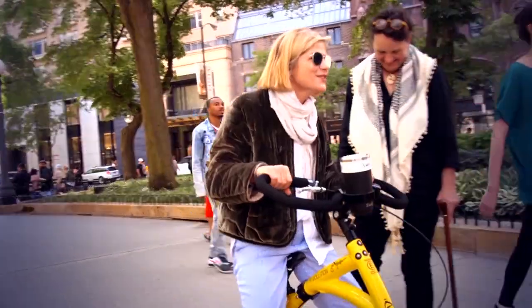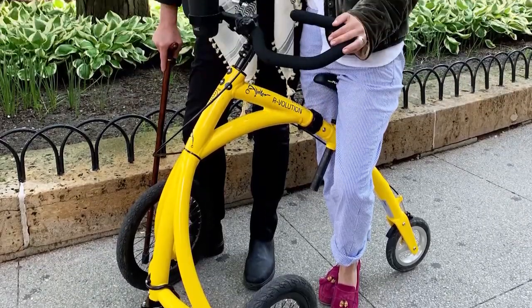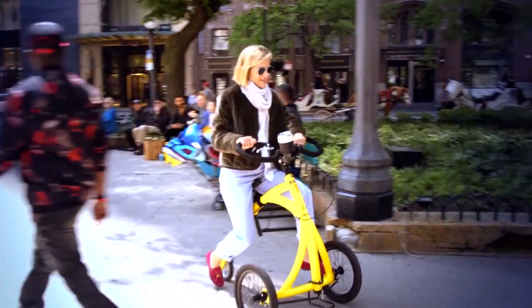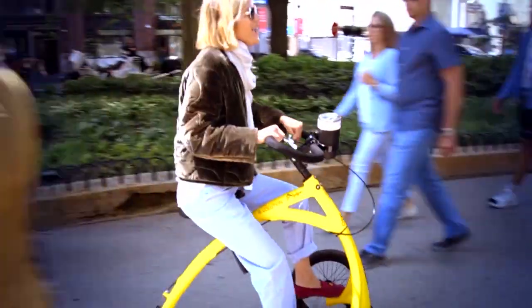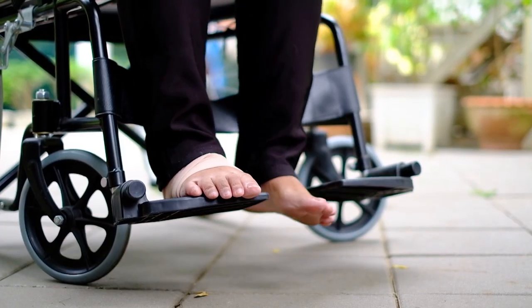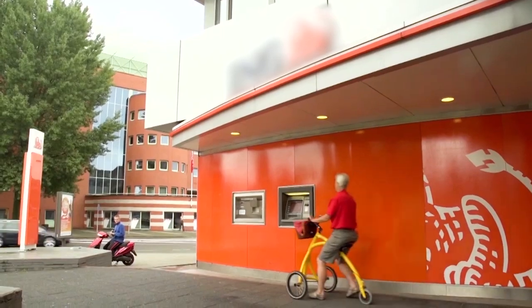Hollywood actress Selma Blair has been visible and outspoken about her MS. And as an Alinker user, she and Bea have become friends. She was on the red carpet with a cane, announcing to the world, this is what it looks like when you have progressive MS. And a week later she posted, I found this thing and it changed my life. 60% of wheelchair users have some use of their legs and could be more active if they were given an option like this.